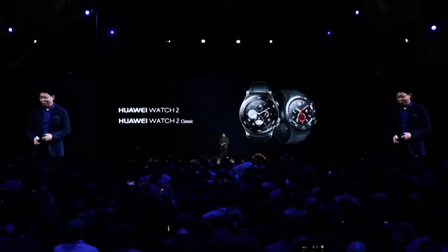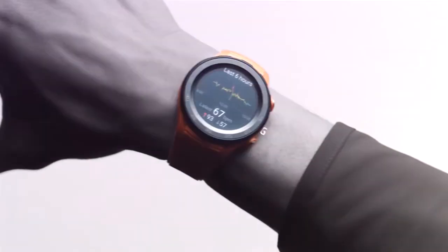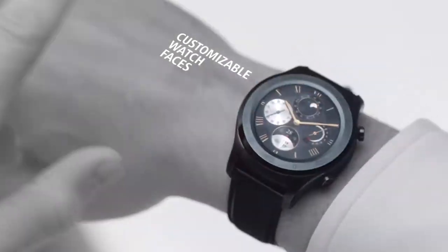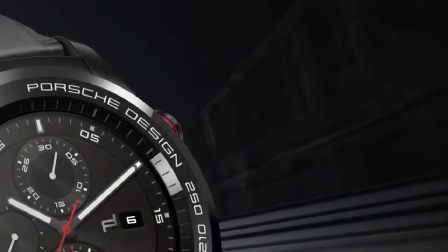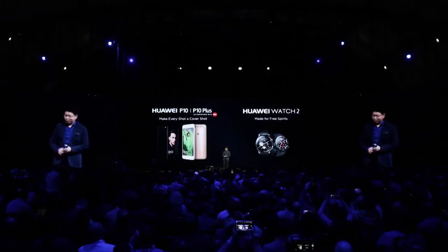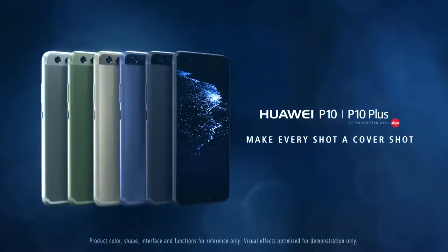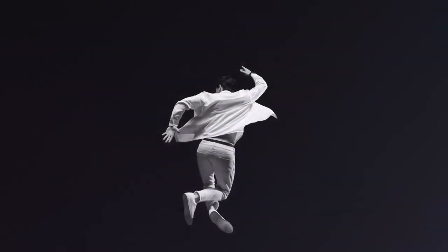And today here, we will launch Huawei Watch 2 — the Kirin 9 Huawei Smartwatch. So Huawei P10 and P10 Plus make every shot a cover shot. Huawei Watch 2, made for free spirit. Thank you.